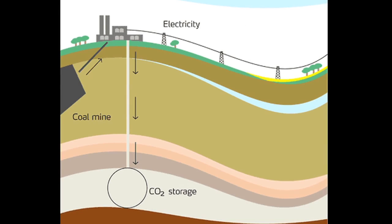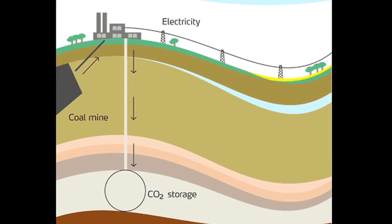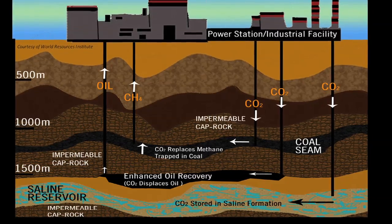Our research as part of the Helmholtz Alberta Initiative is really focusing on what people have called carbon storage, which is an element of carbon capture and storage — a sequence of technologies that capture carbon in emission streams from refineries, coal-fired power plants, and things like that, capture the CO2, transport it, and inject it using wells into subsurface geological formations for permanent storage. Our research is dealing with that storage component.